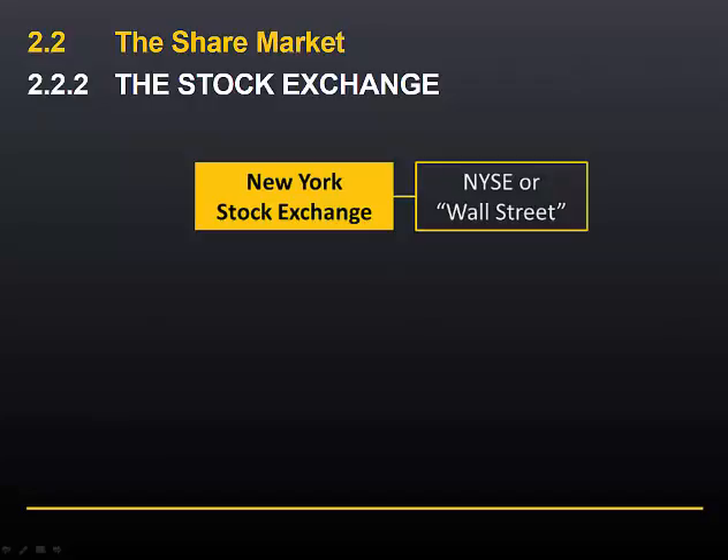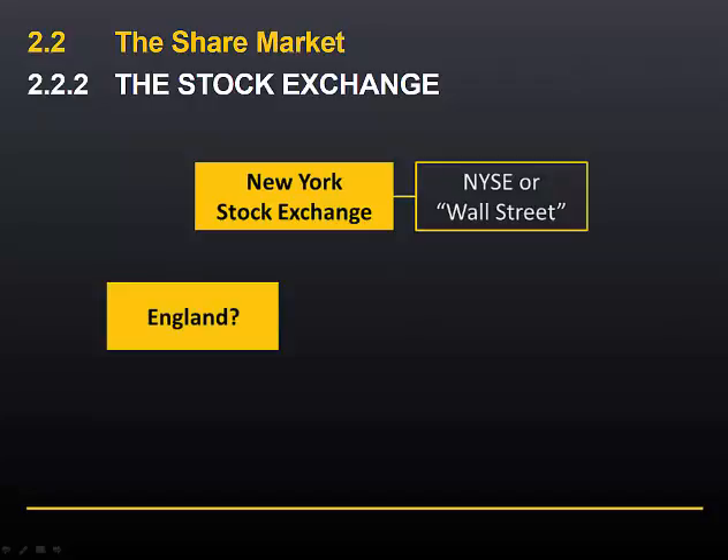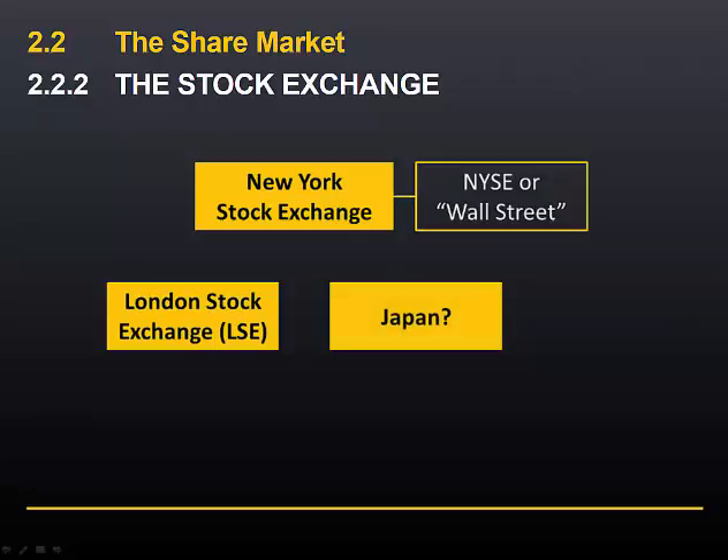Most exchanges are named after the country or city in which they are based. The main stock exchange in England is the London Stock Exchange, founded in 1801. At the time of recording this video, it was the third largest in the world, although the rankings change from time to time. The principal stock exchange in Japan is the Tokyo Stock Exchange, founded in 1878 and currently the fourth largest in the world.